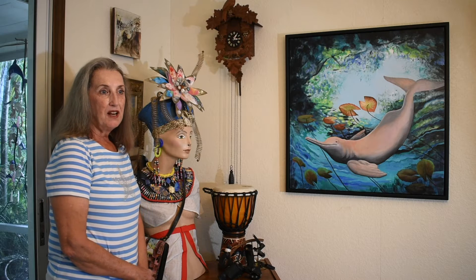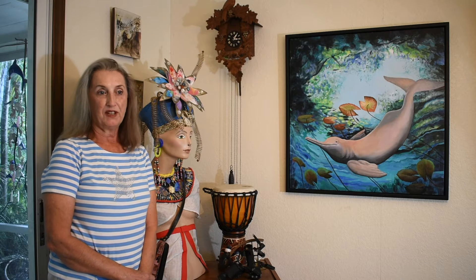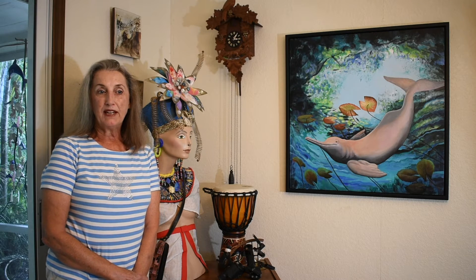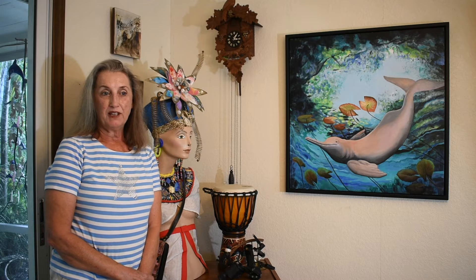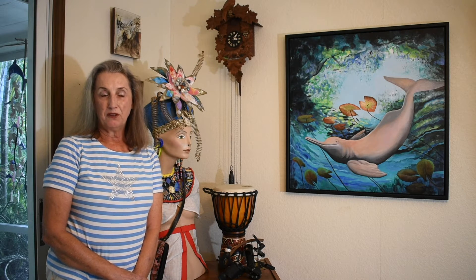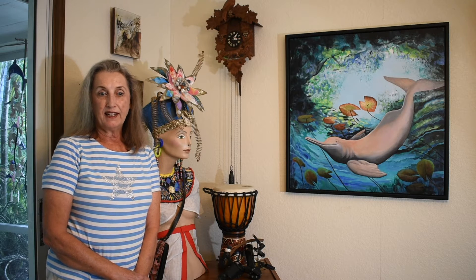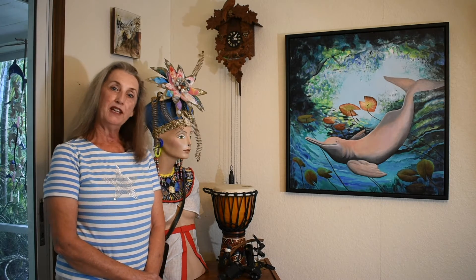Before that I was doing watercolors, gouache, illustrative work, and I was thinking of doing book illustration. Then I started teaching art for a non-profit and going to schools — after school and during school. That's when I designed a class that had to do with our environment and all the throwaway plastic that was floating in the ocean.